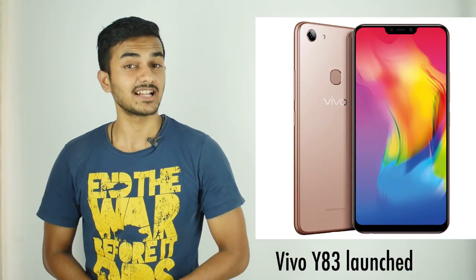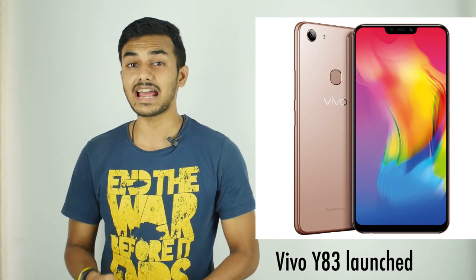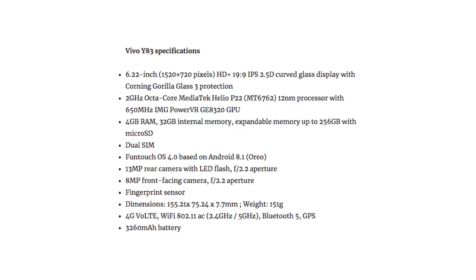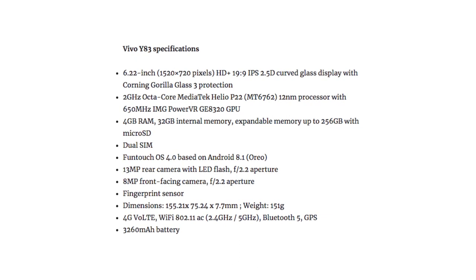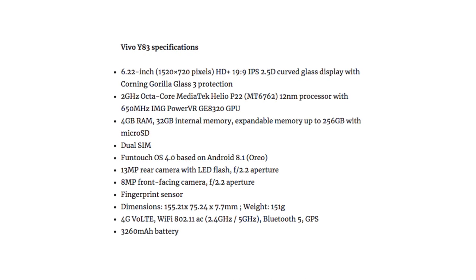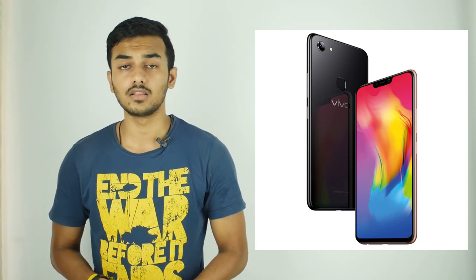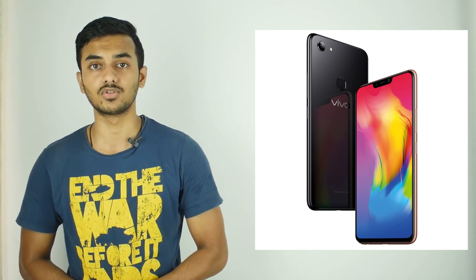Vivo launched its second smartphone in the Indian market under the mid-range segment with a Helio P22 processor and Android 8.1 at a price of Rs. 14,990. The Vivo Y83 sports a 6.22-inch HD+, 19:9 aspect ratio display. It has a 13-megapixel rear camera with LED flash and an 8-megapixel front-facing camera with AI beauty feature and face unlock. Just like the Vivo X21, the Vivo Y83 comes just in black and is available on offline stores across India.